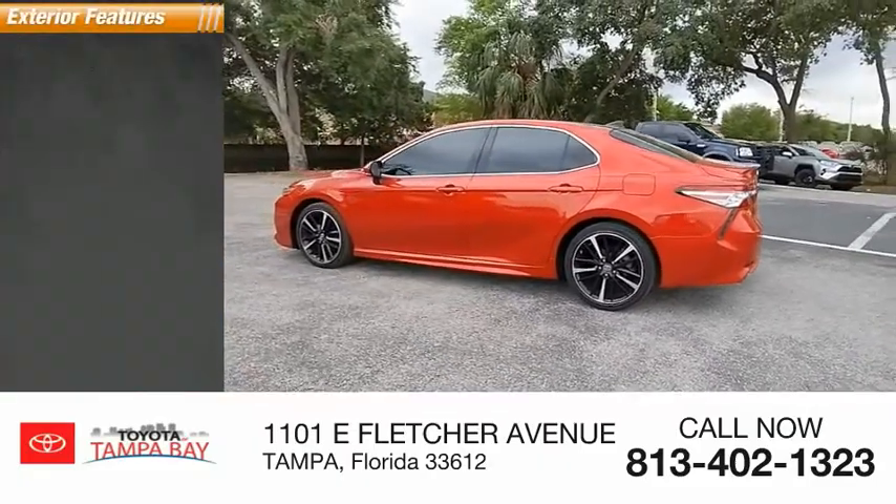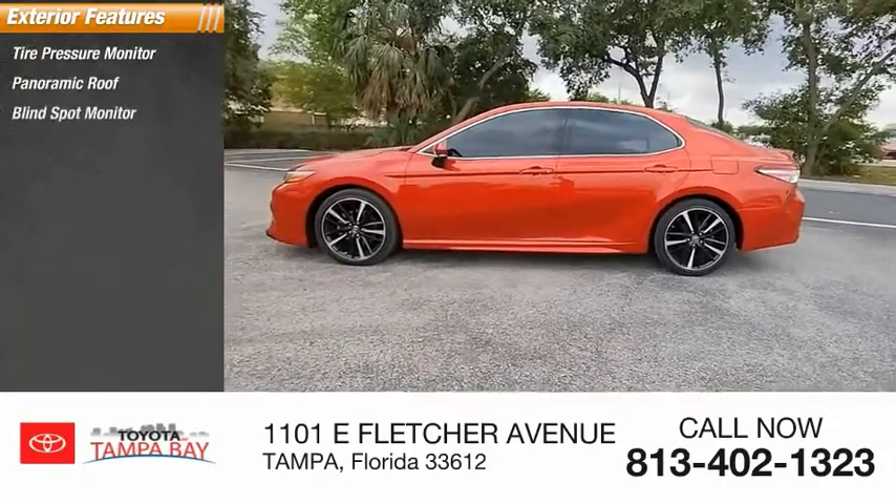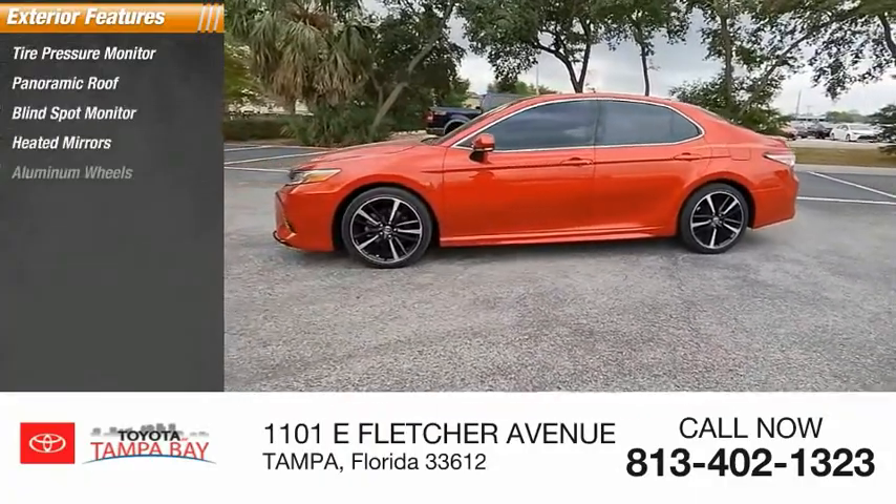Here are some of this vehicle's great options: tire pressure monitor, panoramic roof, blind spot monitor, heated mirrors, and aluminum wheels.